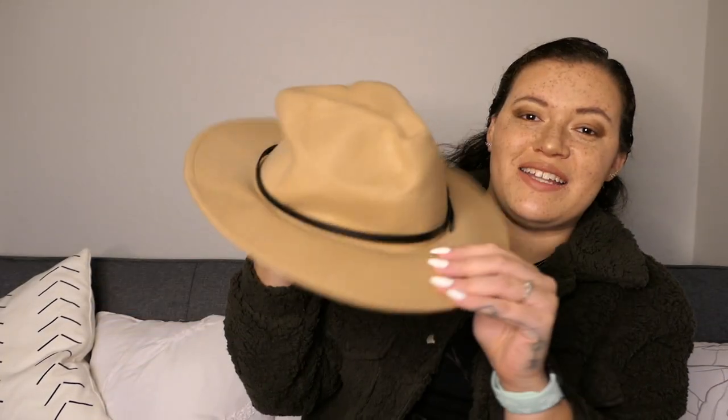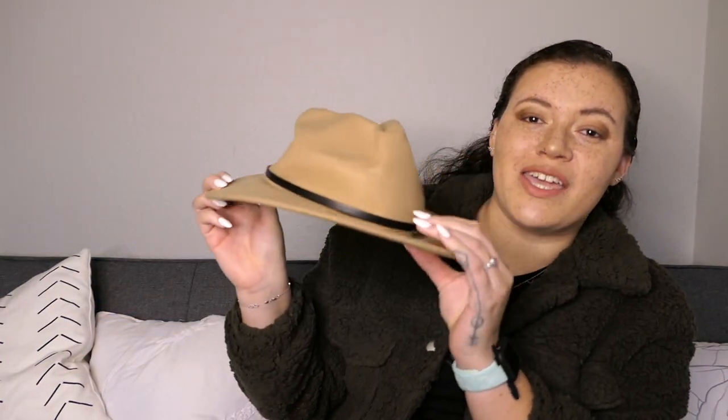This hat looked so cute in the pictures, but it gives me very Smokey the Bear vibes. It's way too small to fit properly on my head. I feel like I have maybe a larger head, but not like a huge head. Anyway, this hat does not fit properly. Does not a vibe. Definite fail. Will not ever be wearing this outside of a Halloween costume.